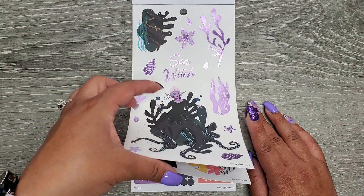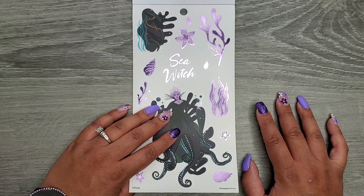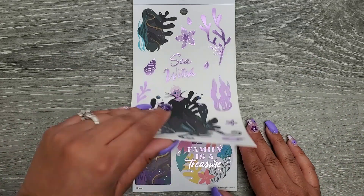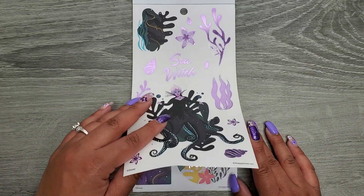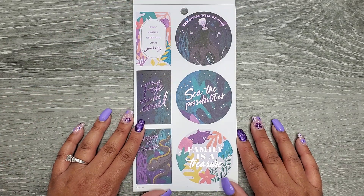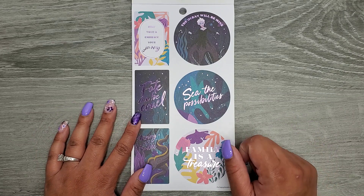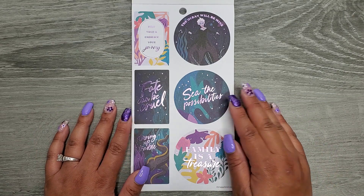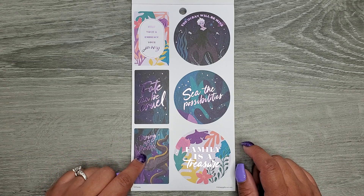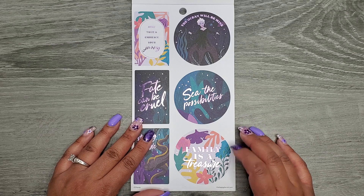Ursula stickers! I'm so happy! I was hesitating using the Ursula stickers from the large sticker book, so I'm so glad they're in here. These are on clear sticker paper with that really pretty purple foil. It looks like there's a full villain section — I'm so excited. Phrases include 'stay true,' 'embrace your journey,' 'fate can be cruel,' 'stirring up trouble,' 'the ocean will be mine,' 'see the possibilities,' and 'family is a treasure.'